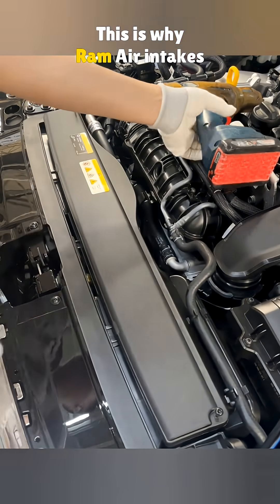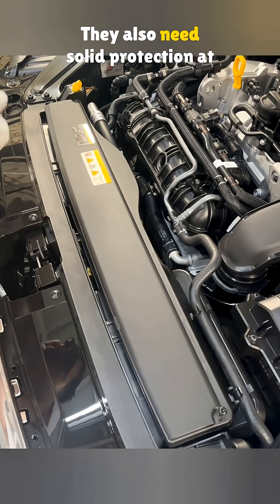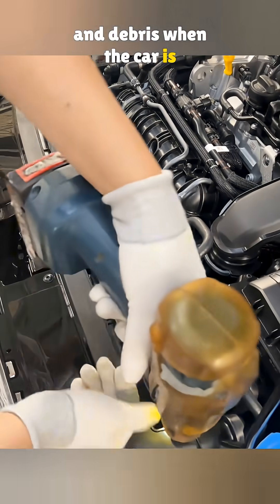This is why ram air intakes fit better on engines that run at high speed and high load. They also need solid protection at the opening to keep out dust and debris when the car is moving fast.